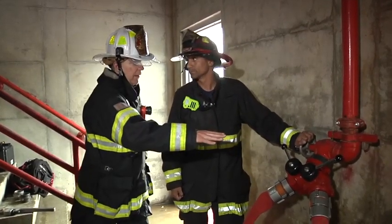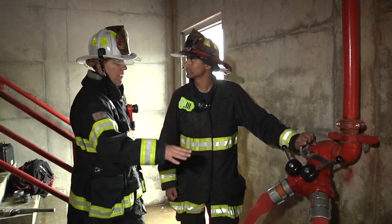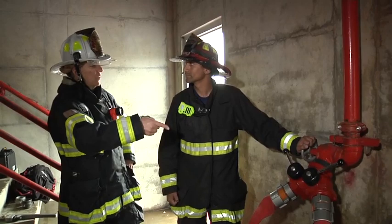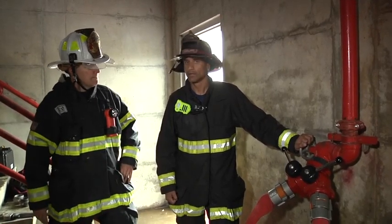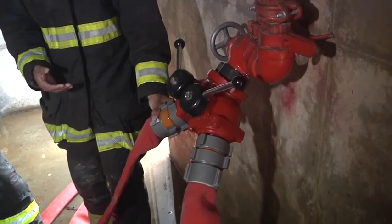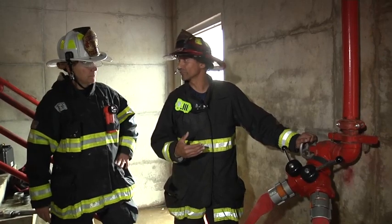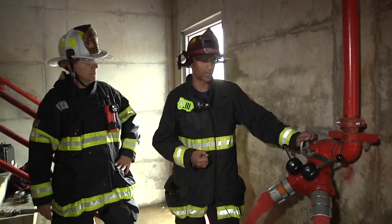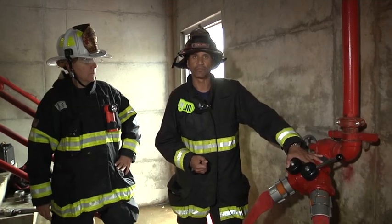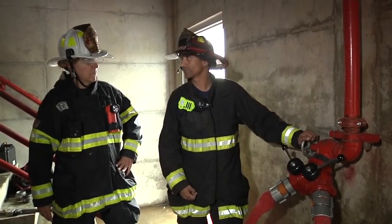In a real situation, based on the appliance we have here, we could put one line and start our supply with one line, then come back and stretch the second line to get them water fast. Absolutely — we could have just used a double female and supplied one line into this outlet. However, we want to build a redundant system. We always want a minimum of two lines coming into this fire department connection, so it was best to use a device that could get two lines into the system.